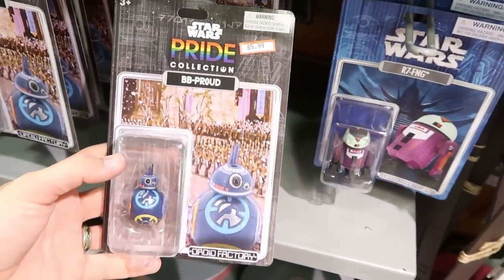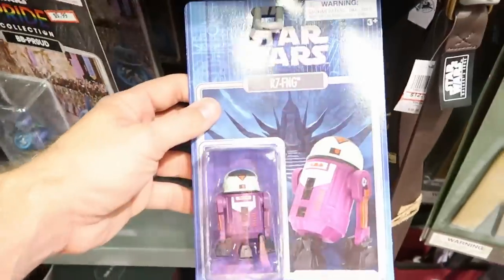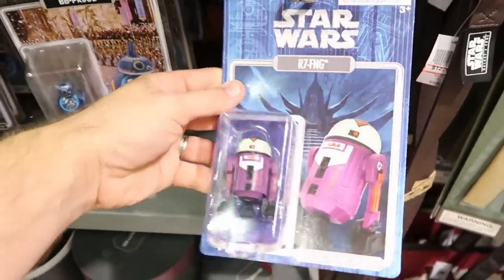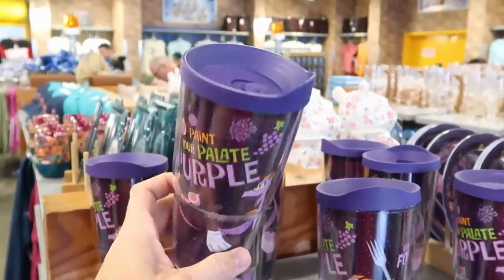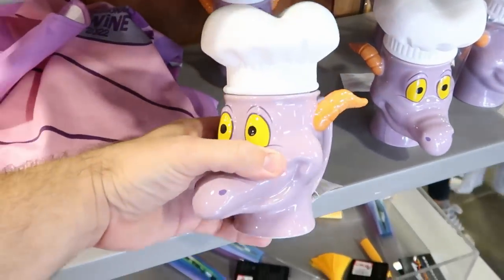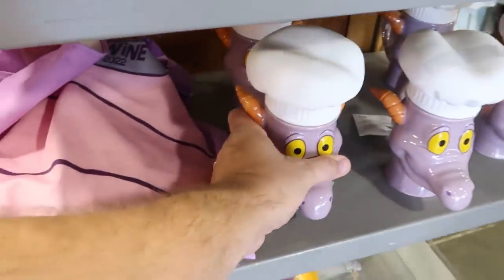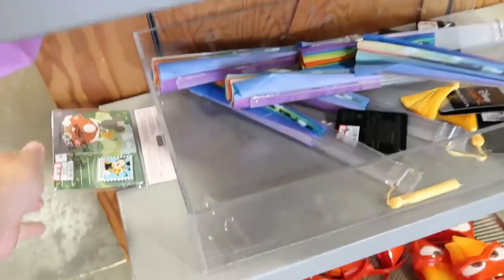From Star Wars they have the Pride Collection BB Proud action figure and an R7 FNG Droid Factory Halloween action figure, both $5.99 from $14.99. From Epcot International Food and Wine Festival there are large Figment cups that say 'Paint your palette purple' for $14.99 from $30, and a Figment coffee mug with silicone chef's hat for $14.99. They also have a new apron from the Epcot Food and Wine Festival.